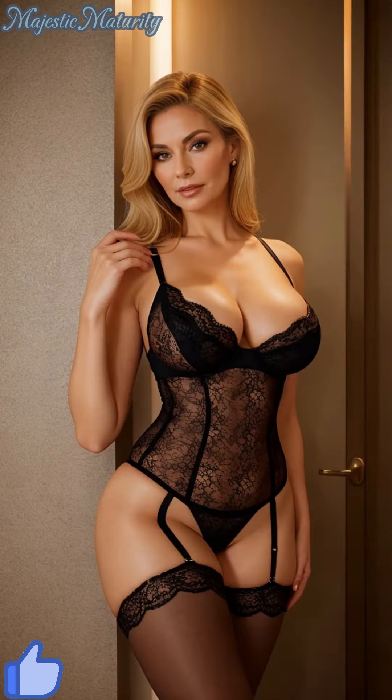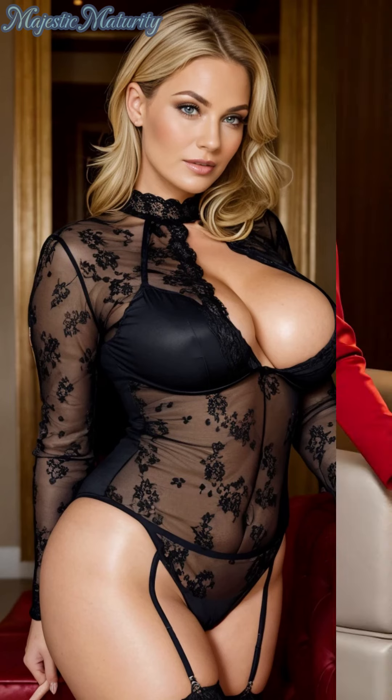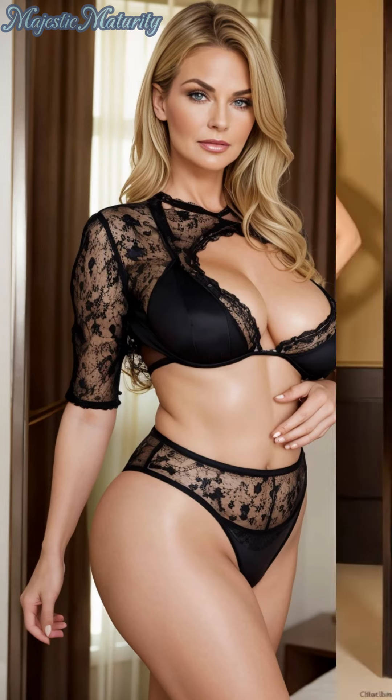Accessories play a pivotal role in defining the mood of your outfit. For a subtle, refined look, choose delicate jewelry like a thin gold chain or pearl earrings that enhances the bodysuit's intricate lace detailing without overwhelming it. If you're aiming for a bolder statement, layer chunky necklaces or add dramatic earrings to bring an edge to your elegant attire.